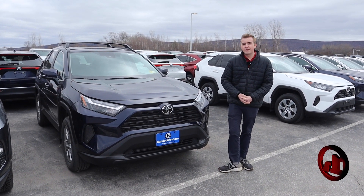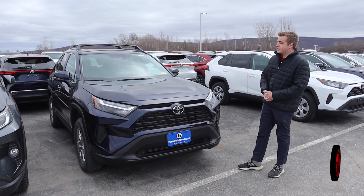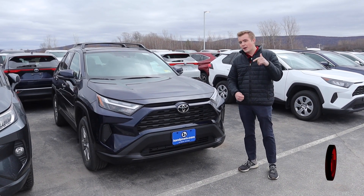How's it going? Danny here from Handy Toyota. Just want to make a quick video to show you the RAV4. So this is not the one that you inquired about — unfortunately, that one is still on the way.